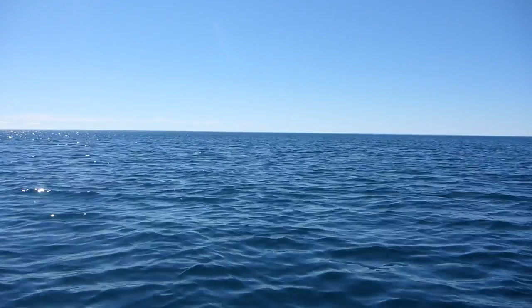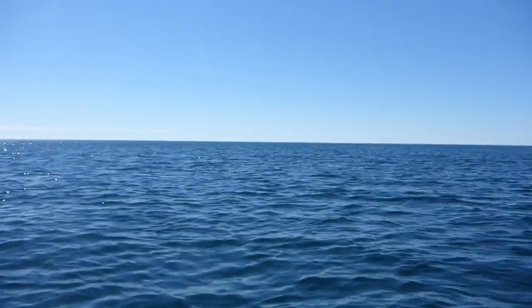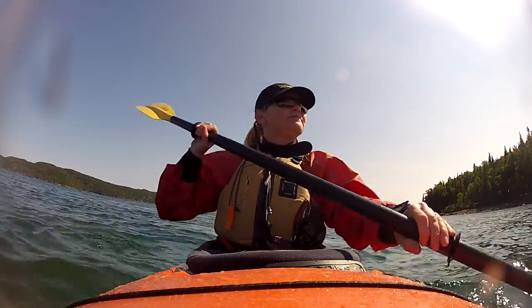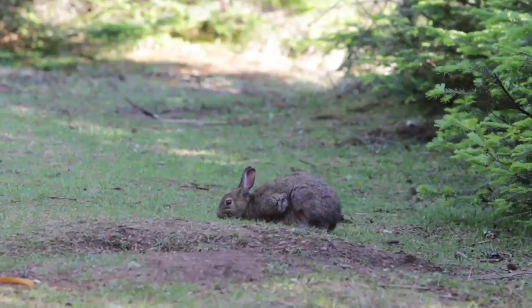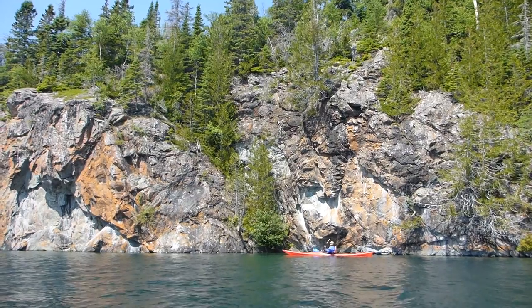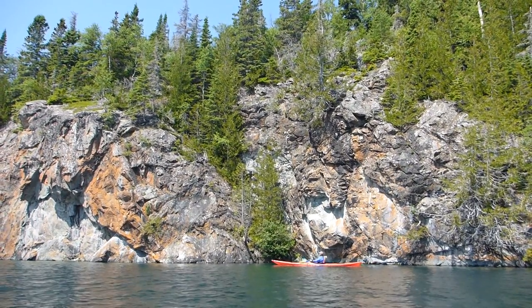Coming up here to the North Shore of Lake Superior is an experience we've never felt before. This is Canada's true north — it's rugged, it's spectacular, it's beautiful, it's a bit dangerous, it's a bit of a challenge, and it's an adventure of a lifetime. Discovering Ontario on Lake Superior's North Shore.